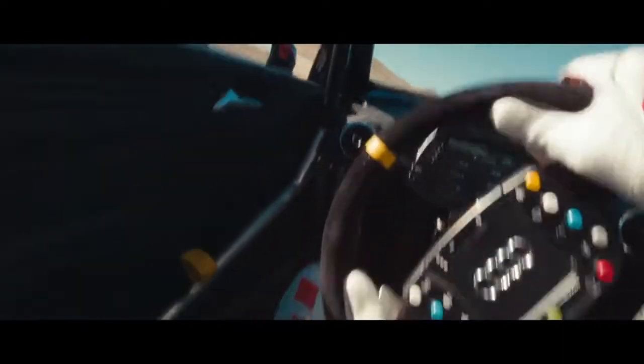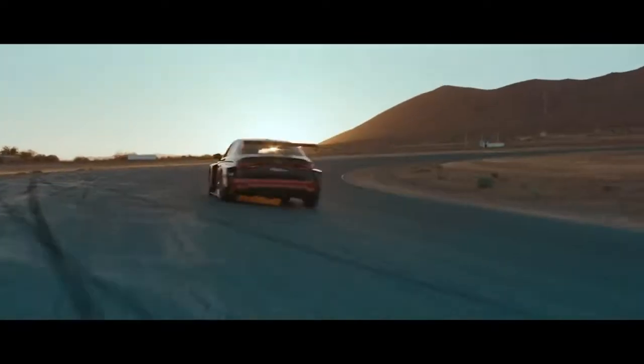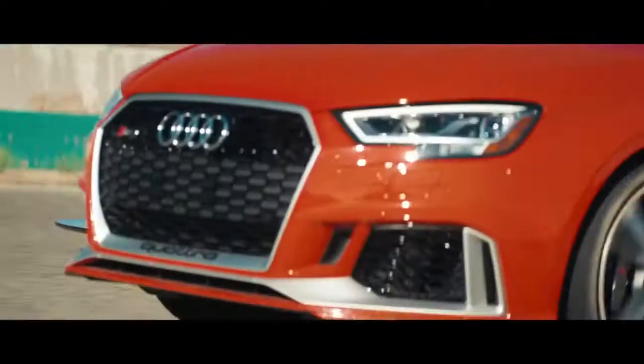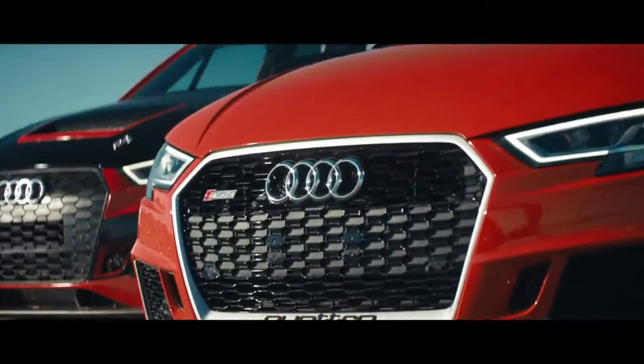Introducing the RS3 LMS, our newest factory-built race car. Over 150 parts are shared with its street car sibling, the all-new RS3. The links between the track and road aren't just skin-deep.